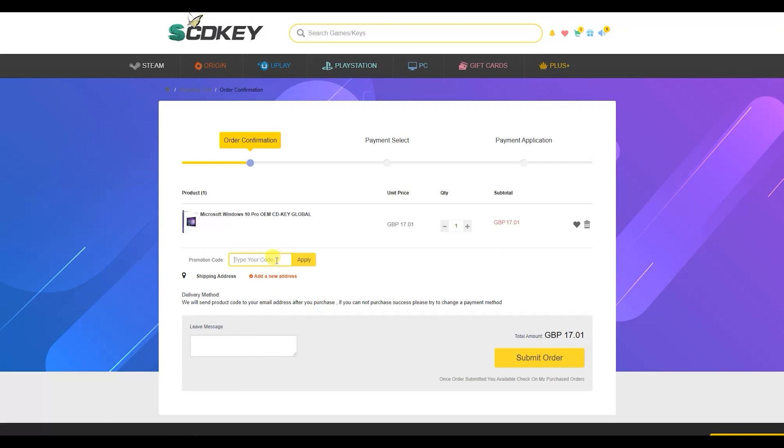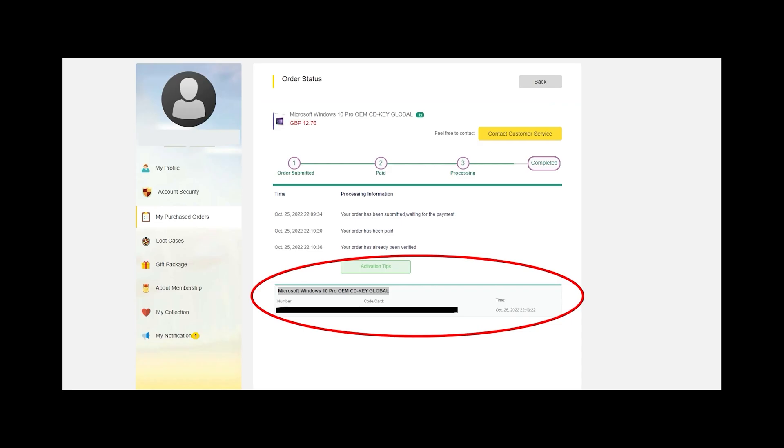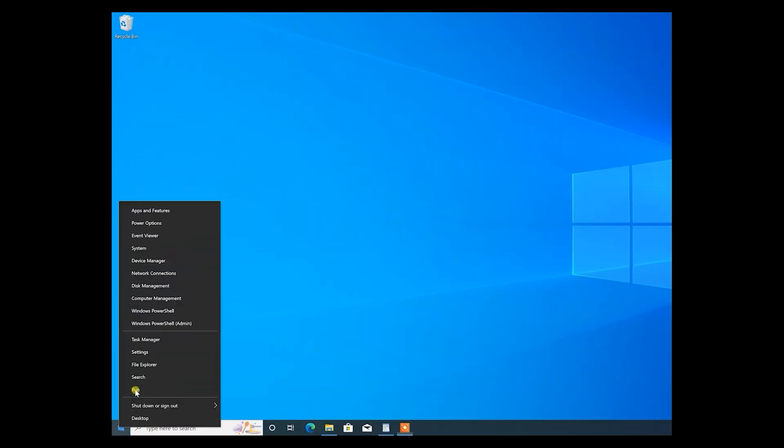Microsoft Windows 10 Pro, for example, which is fully upgradable for free to Windows 11 if you want to do that. All you have to do is click buy now, enter the code CRT25 into the promotion code box, click apply and the UK price will drop from £17 all the way down to just £12.76, and you'll see similar discounts in other currencies as well. Once purchased you'll want to head to your order page and copy the Windows 10 Pro key shown at the bottom of the page.